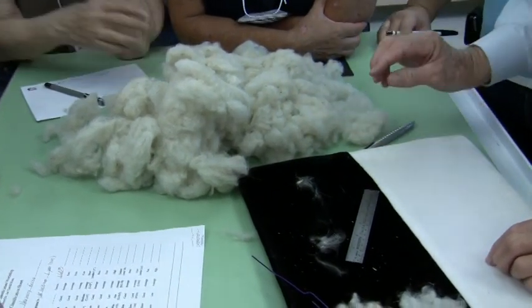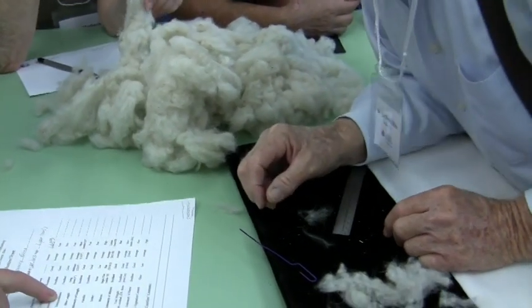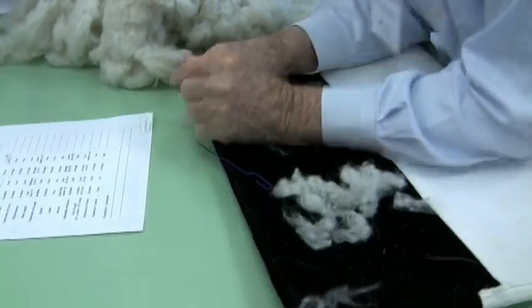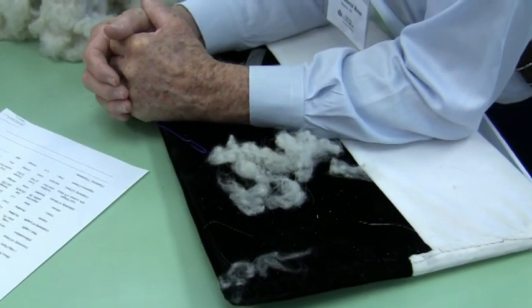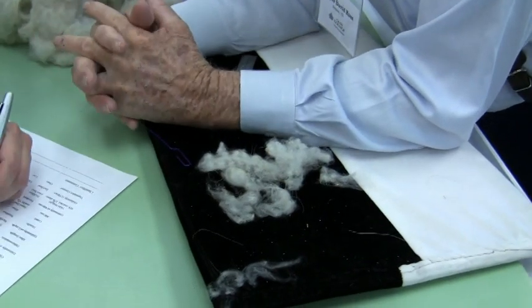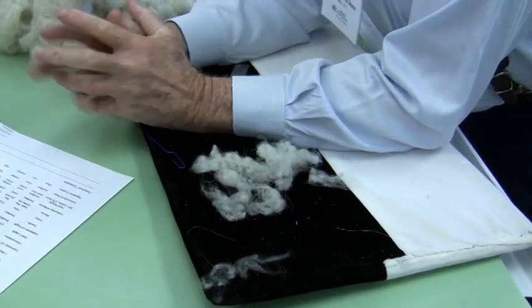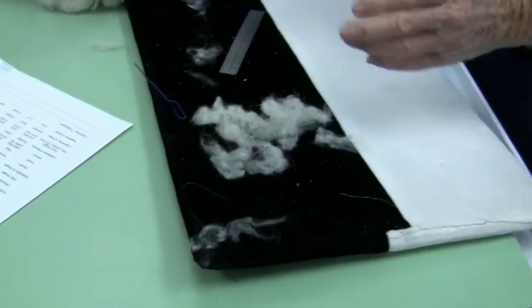So is that the crimp? The differentiation would be the guard hair. Crimping style — what are we going to call it? We're going to call it excellent to good. Nobody's going to get on you for — don't get hung up on whether it's a 95 or an 89 on the test.